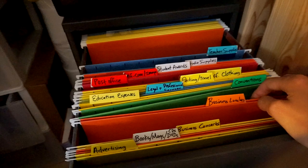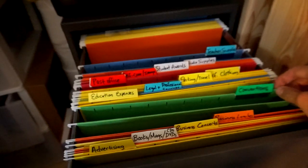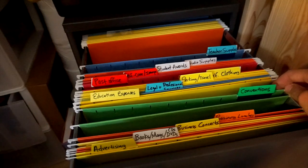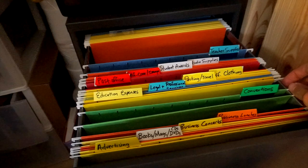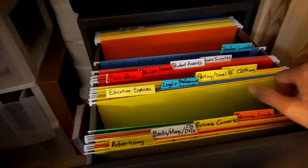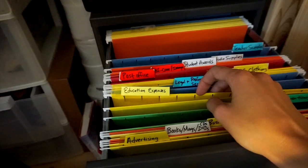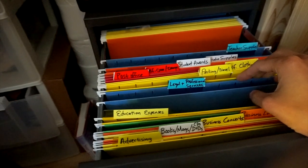Business lunches — if I'm meeting a potential client, you can write off half of whatever you spent for that meeting. Conventions — if I go to a music festival, music workshop, anything bettering my skills, like Game Sound Con or GDC, I can write off those expenses. Education expenses — if I take a class, an online class, or do independent study, that's covered too.